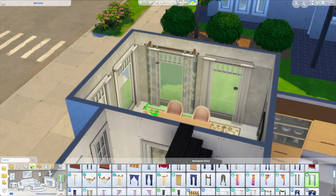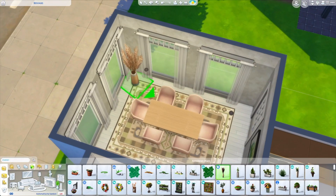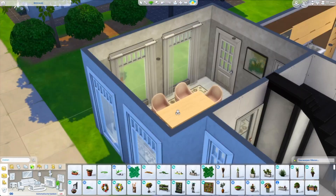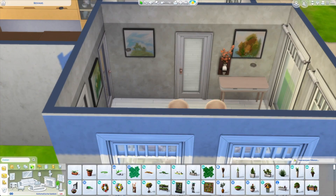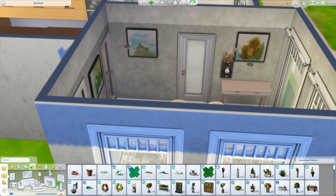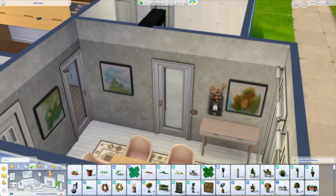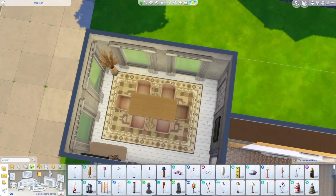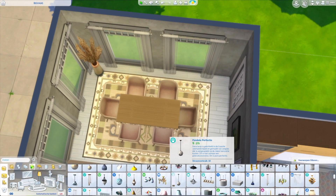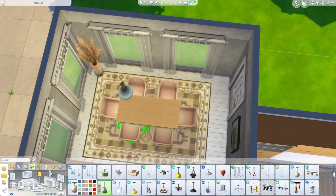I was looking for some curtains, thinking maybe you'd want to close them, but I decided against it — the transparency really fits the vibe. Then I did this interesting composition with these planters, this painting, and the small side table. The dining area worked out very well; very simple but it worked out very well.